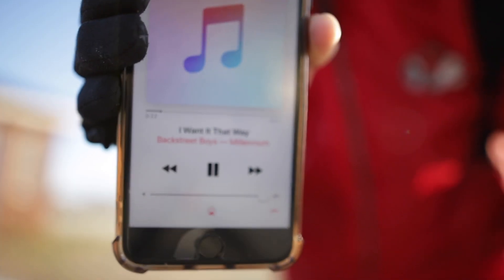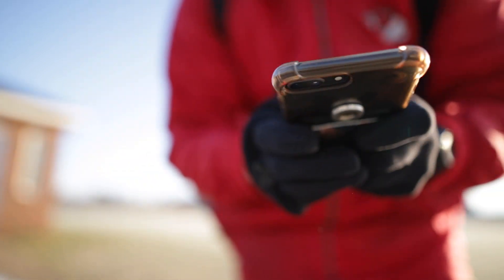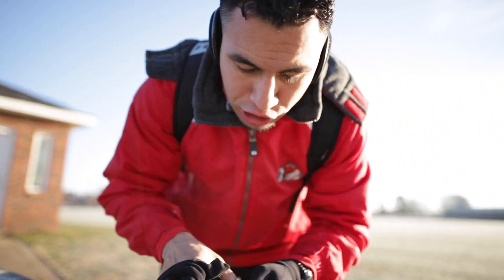Quick little stretch. Backstreet Boys music and we're off.